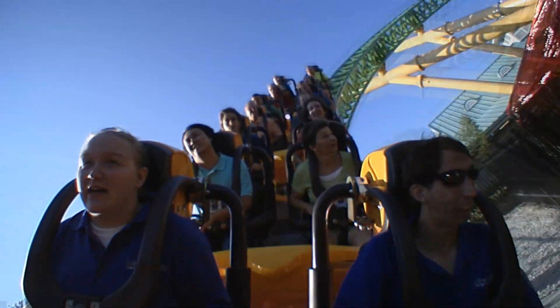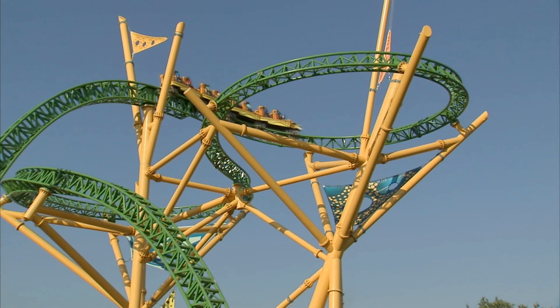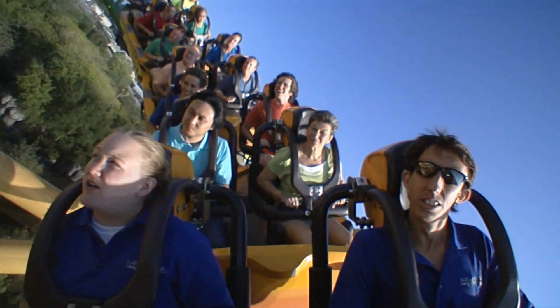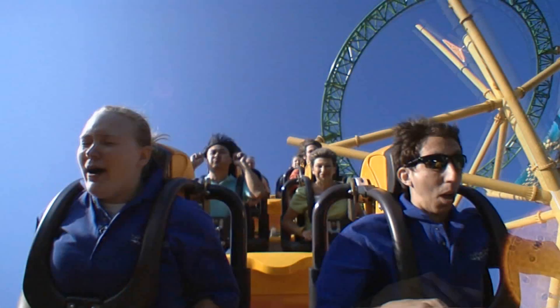Now into the trench. We're going into trench number one. Another set of launches up into the tower. Woo! I just flew out of my seat. That was an amazing feeling, and there's such an amazing view up here. You can see pretty much the whole park, including Gwazi and Cheetah. And we're going back down.